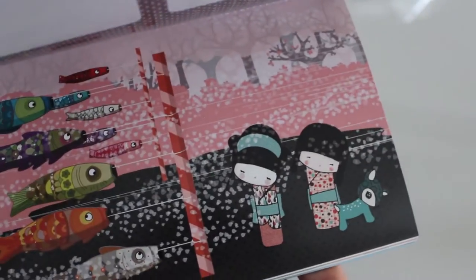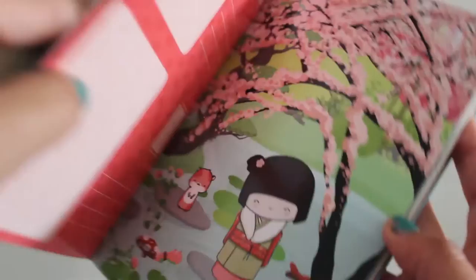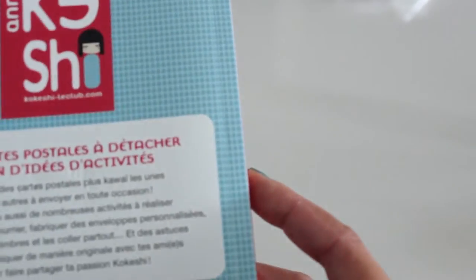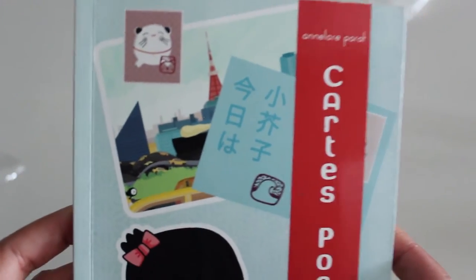You've got the cherry blossoms, more cute little characters, a taxi cab scene, and more. This one was on sale — I think it was three euros — really cute, and you can see the Eiffel Tower in the background.